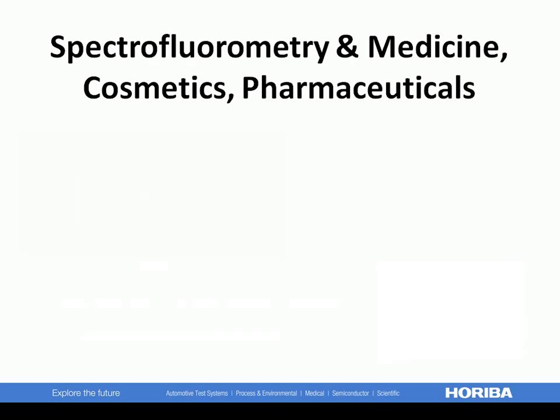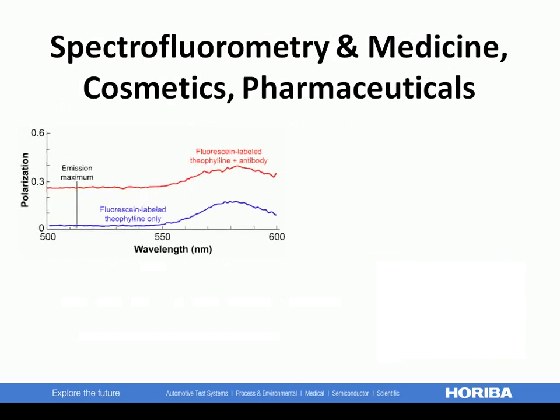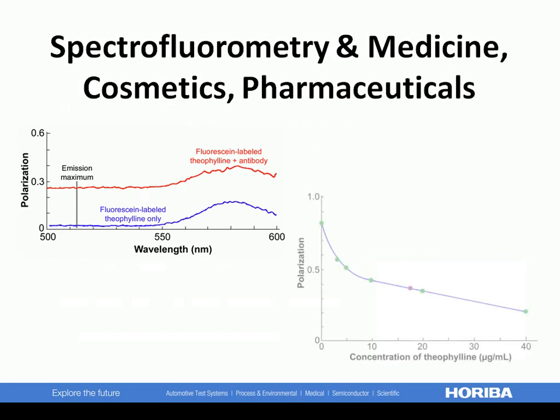Theophylline is a vascular and bronchial medication. A polarization scan of labeled free theophylline and theophylline complex with antibody shows an obvious difference in polarization. Using known complex concentrations of theophylline, a calibration curve can be constructed. There is no interference with fluorescence polarization from other medicines, nor need one perform a separation as with radioimmunoassay.